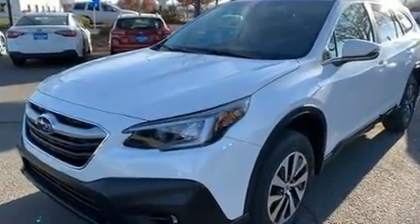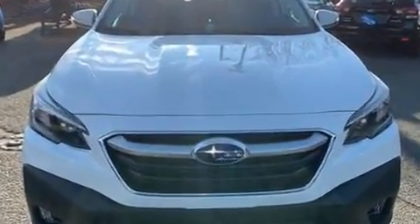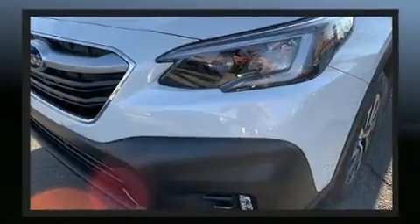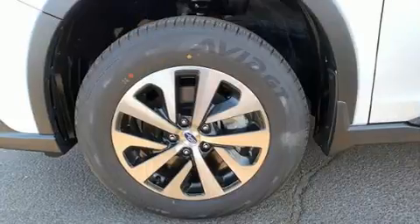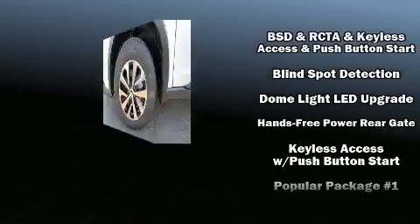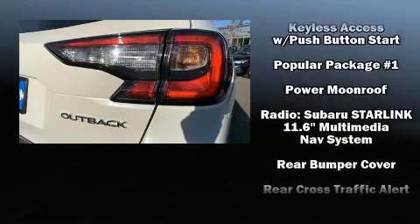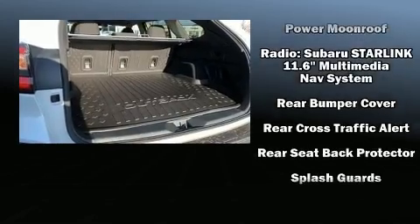Subaru also prioritized safety and security with features such as dual front impact airbags with occupant sensing airbag, head curtain airbags, traction control, brake assist, a security system, an emergency communication system, and four-wheel disc brakes with ABS. For added security, Dynamic Stability Control supplements the drivetrain.